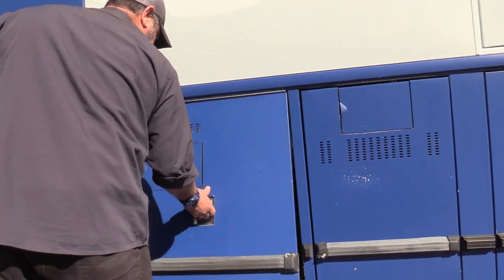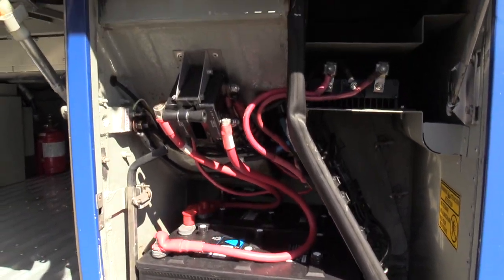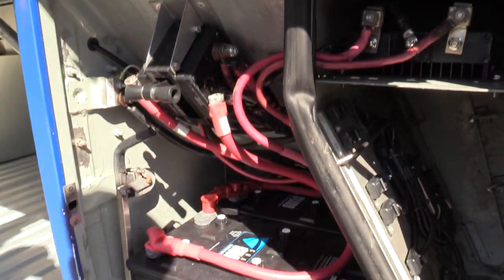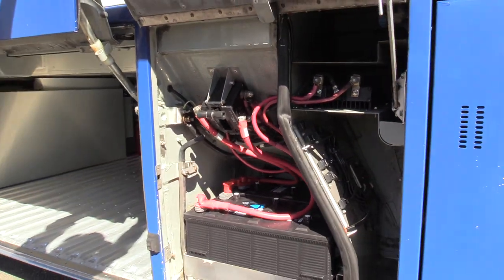Battery box right in here — look at this. Those look pretty near new 8D batteries right there, master switch and all of that. A lot of times you can see a lot of corrosion in the battery box area — not on this one.